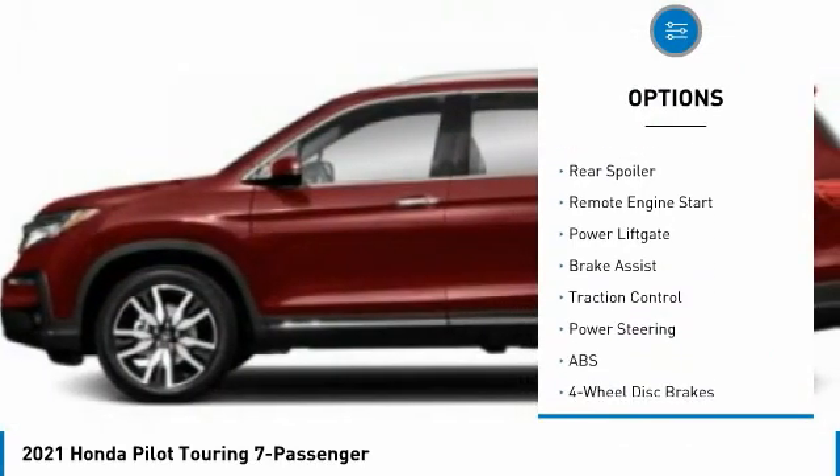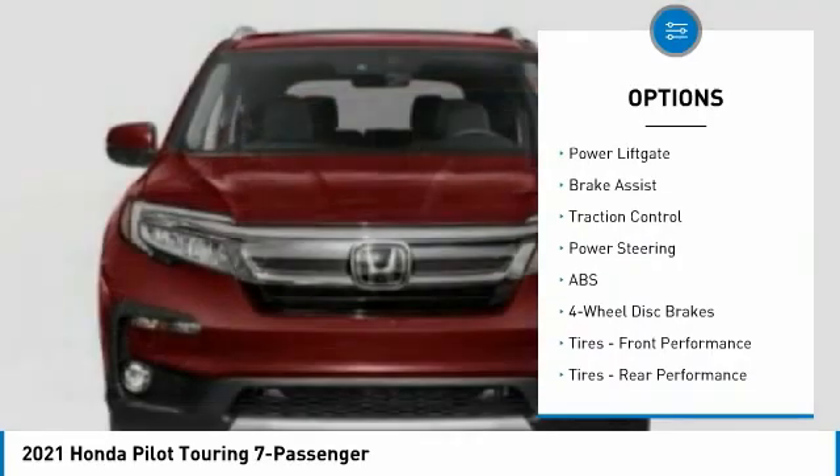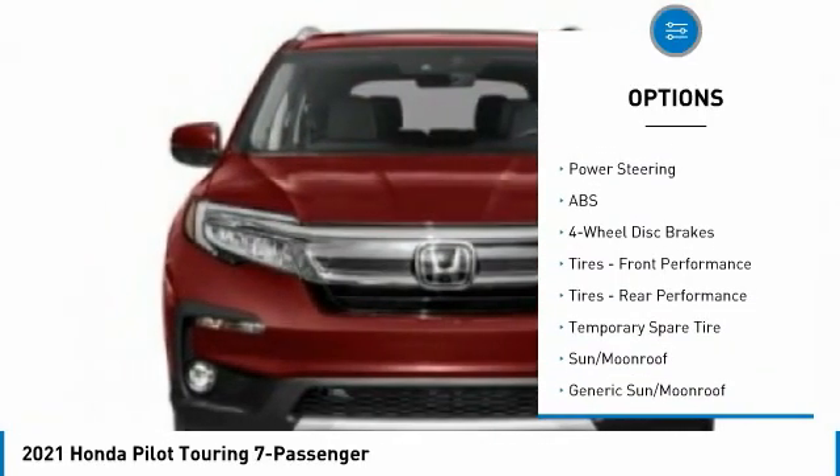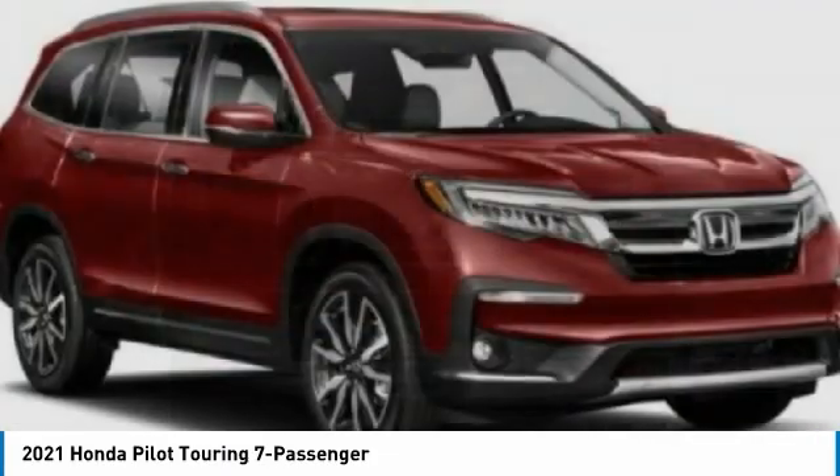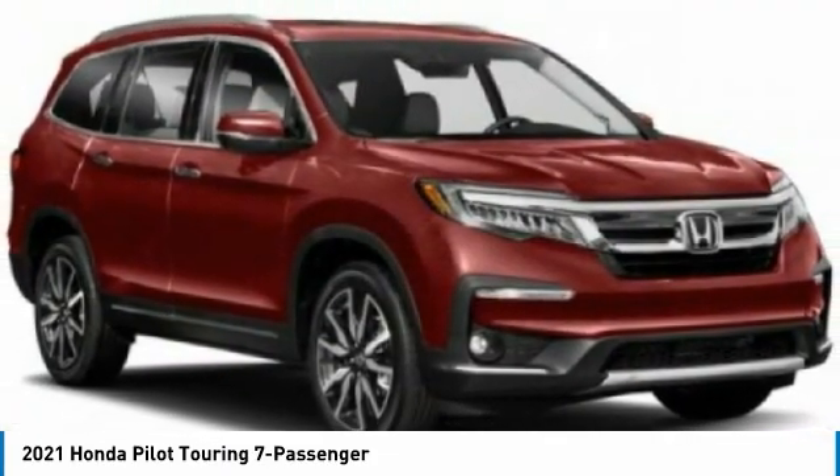Aided mirrors, all-wheel drive, aluminum wheels, rear spoiler, remote engine start, power lift gate, brake assist, traction control. Your new ride is just a phone call away.